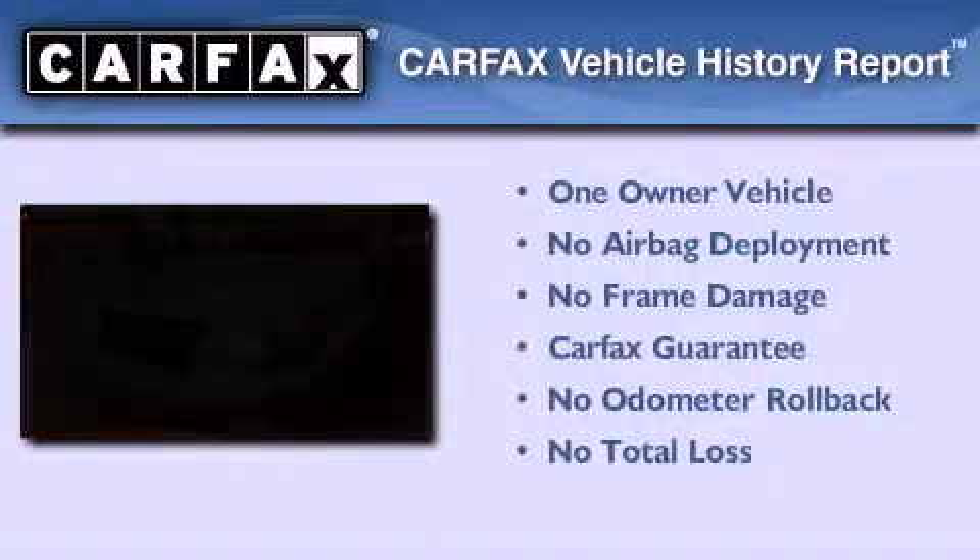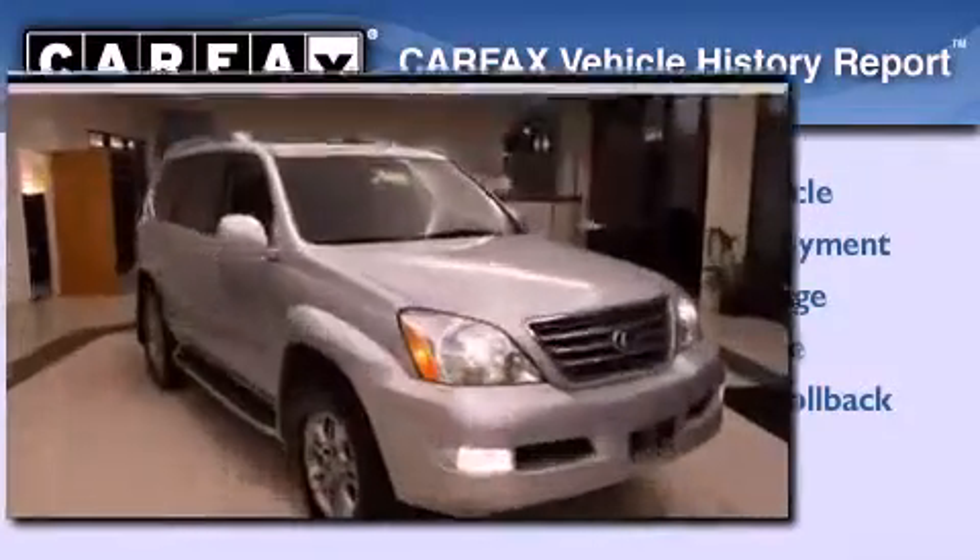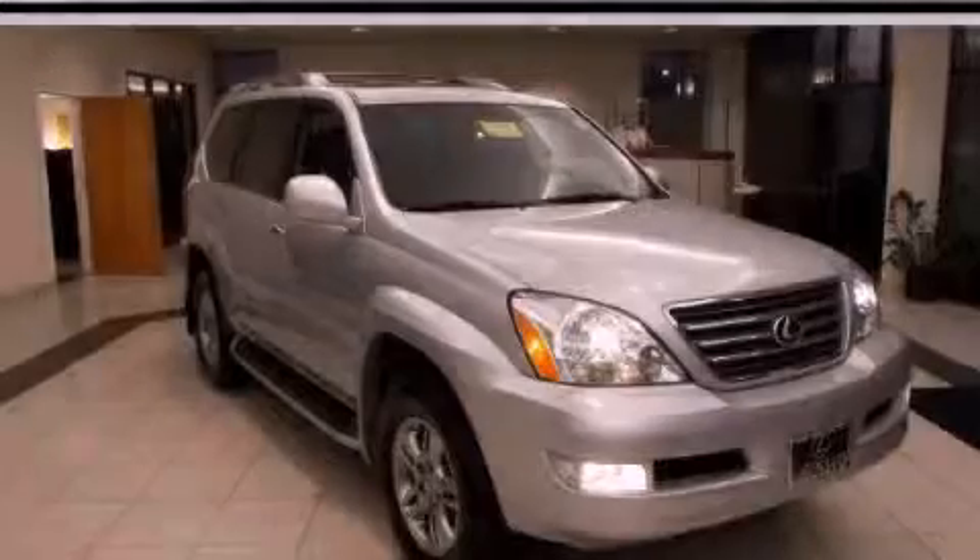This Lexus has had only one owner, and it qualifies for the Carfax buyback guarantee. Please call today to reserve this vehicle for a test drive.